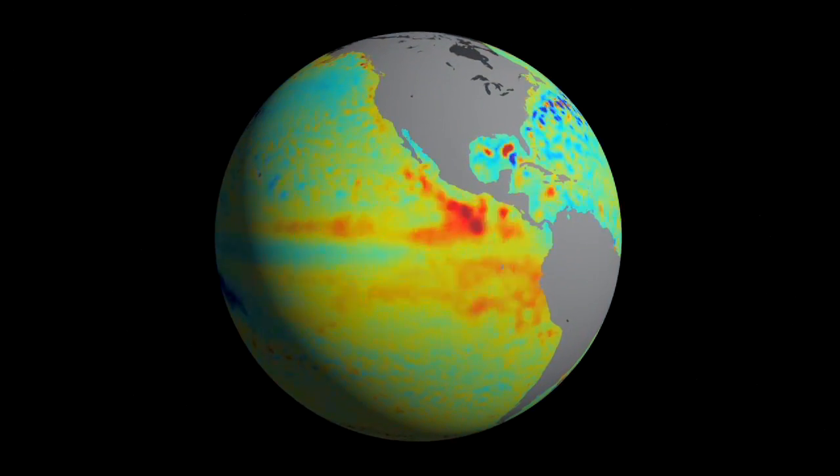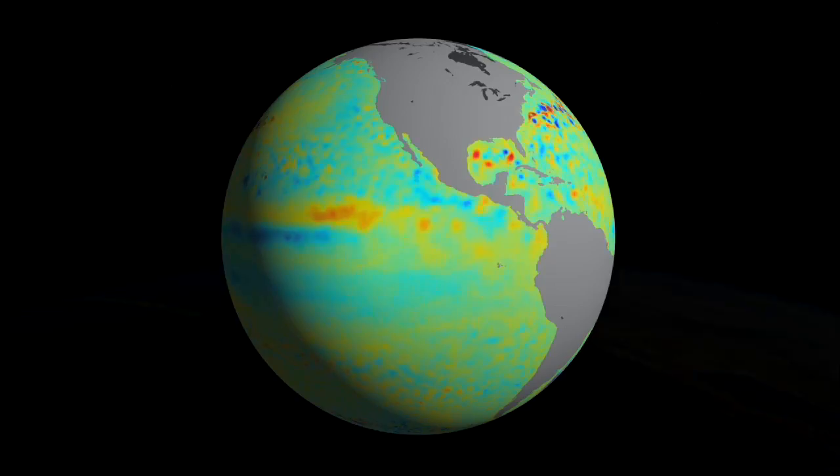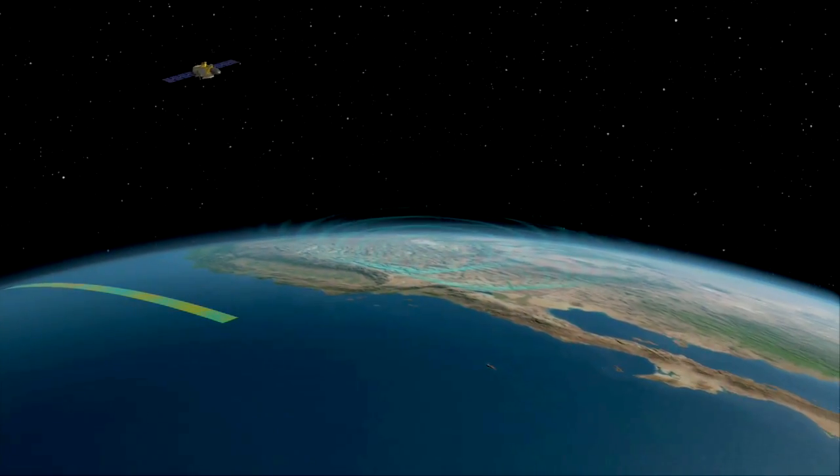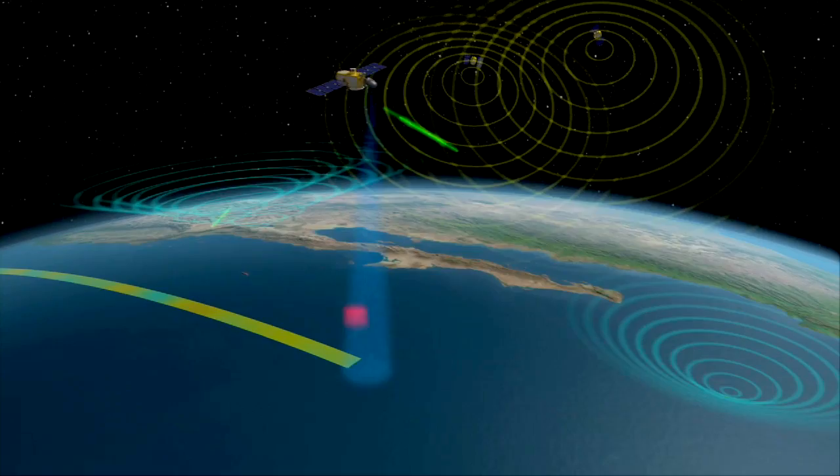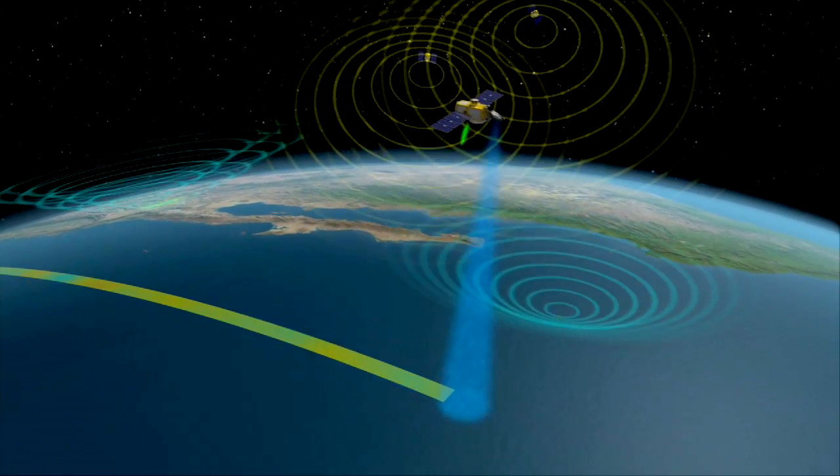One key to improving the computer simulations is to have the best observations, and JPL's engineers and scientists are at the forefront of this effort. We use data from satellites like the Jason missions to tell us about how fast sea level is rising. These missions actually bounce a radar wave off the surface of the ocean and measure how high the ocean is.